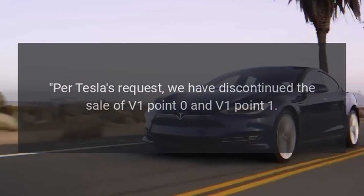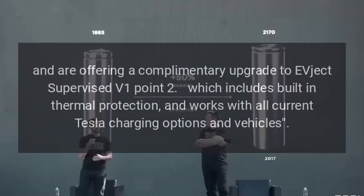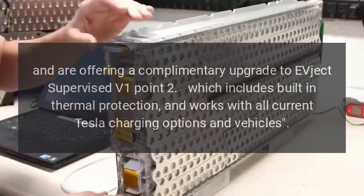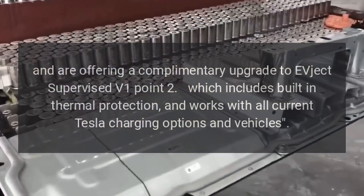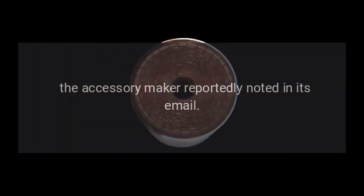Per Tesla's request, EVject has discontinued the sale of V1.0 and V1.1 and is offering a complementary upgrade to EVject supervised V1.2, which includes built-in thermal protection and works with all current Tesla charging options and vehicles, the accessory maker reportedly noted in its email.